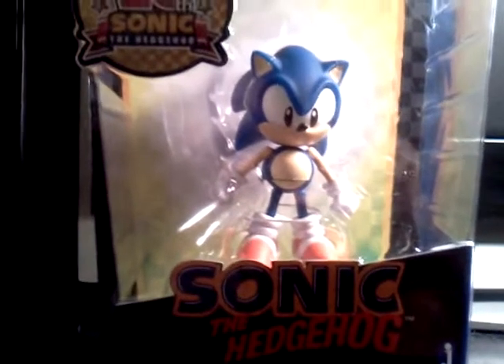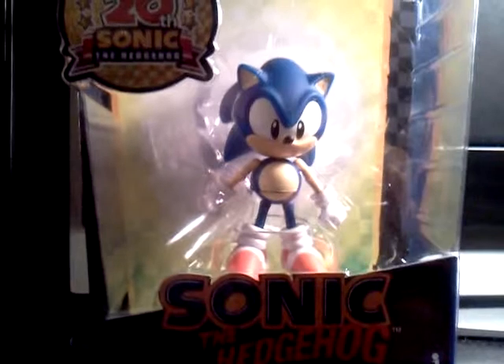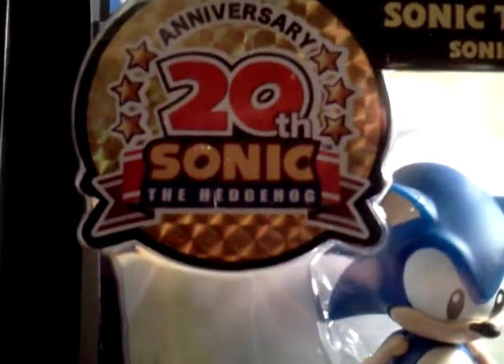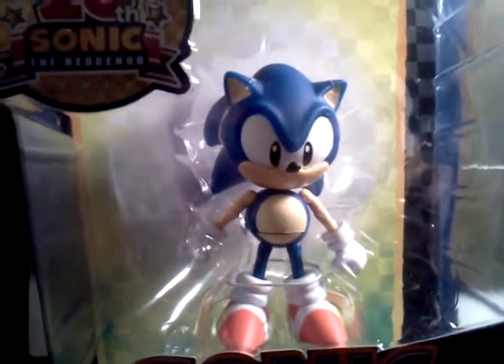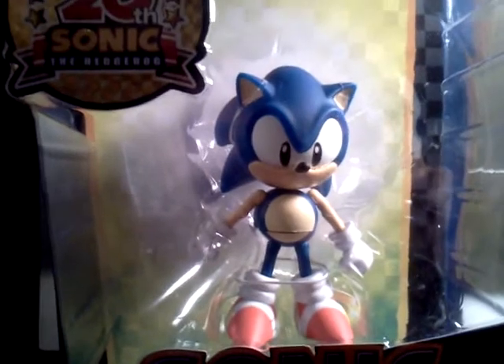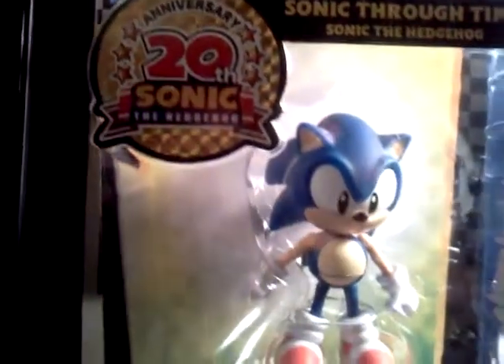And I saw these figures. I think Target just came out with them today, and it's celebrating the 20-year anniversary of Sonic the Hedgehog. They're releasing these figures because Sega is about to release a new video game called Sonic Generations, commemorating this new game and celebrating 20 years of Sonic the Hedgehog.